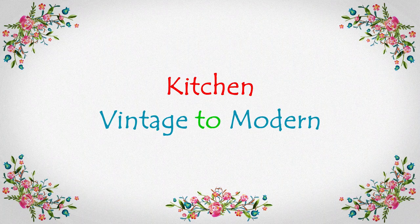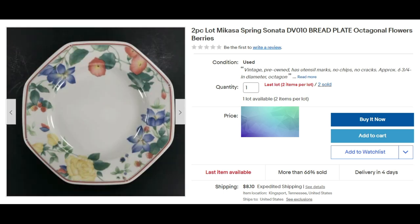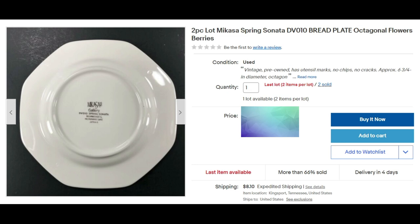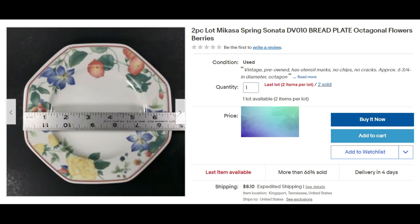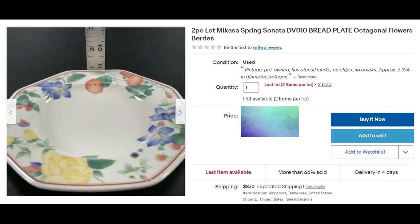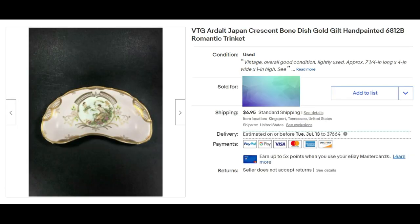My favorite category is kitchen, and I have vintage to modern items to show you. Here we have a two-piece lot of Mi Casa Spring Sonata bread plate, number DV010, octagonal with flowers and berries. We picked up some dishes from the Goodwill to resell and set these up as a lot of two. They sold for full asking price of $17.95 plus shipping.